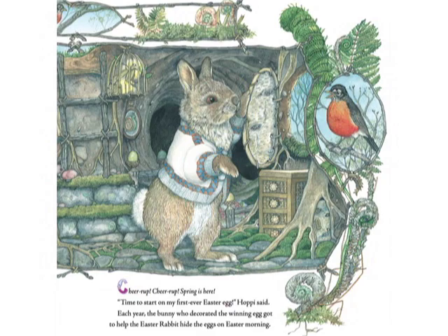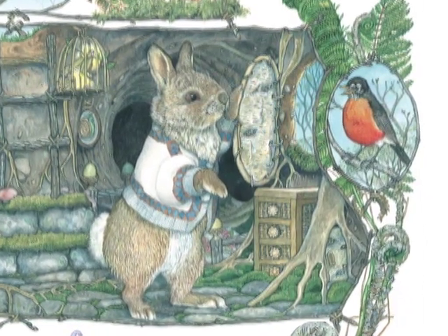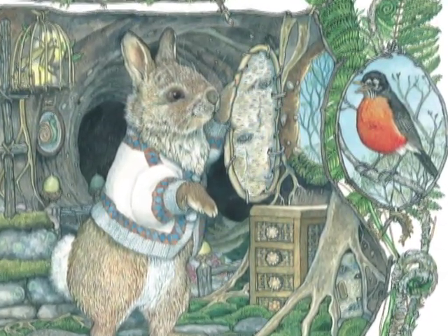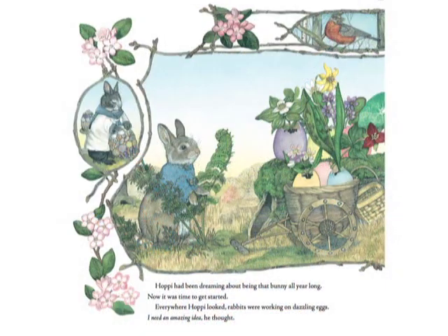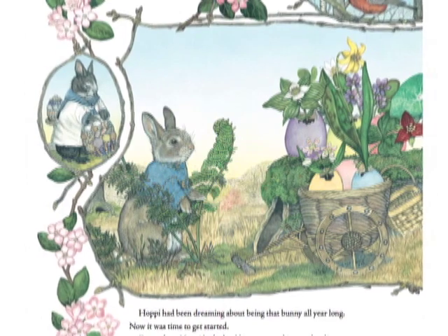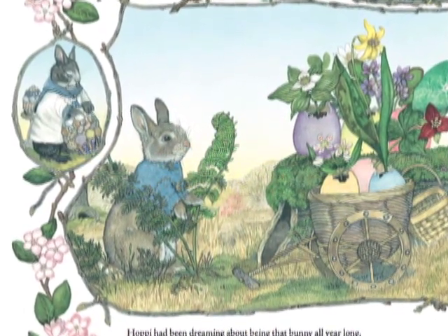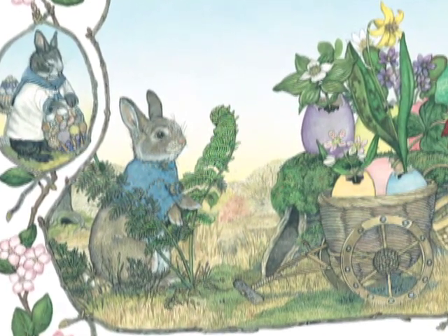Chira! Chira! Spring is here. Time to start on my first Easter egg, Hoppy said. Each year, the bunny who decorated the winning egg got to help the Easter rabbit hide the eggs on Easter morning. Hoppy had been dreaming about being that bunny all year long. And now it was time to get started. Everywhere Hoppy looked, rabbits were working on dazzling eggs. I need an amazing idea, he thought.